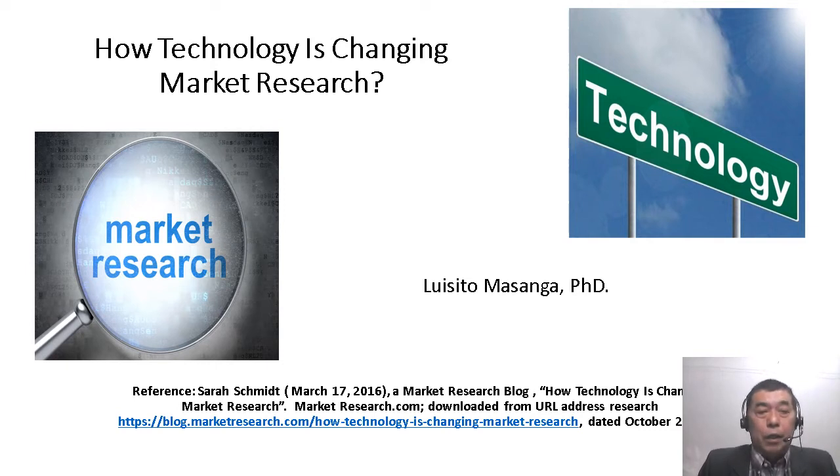Our learning outcomes: at the end of this tutorial video, students will be able to understand the positive attributes of how technology is changing market research. In contrast, we will also learn about negative feedback coming from some individuals.